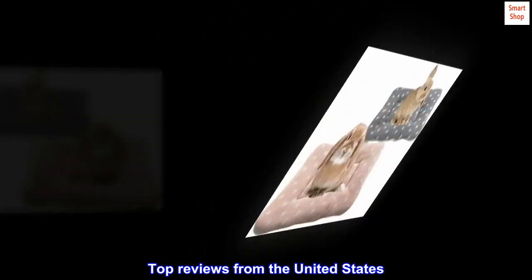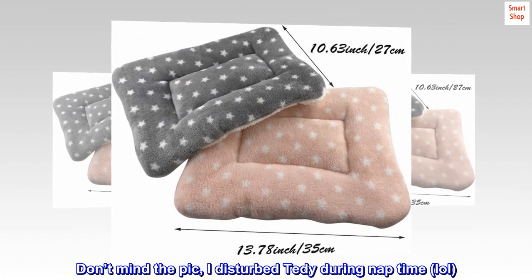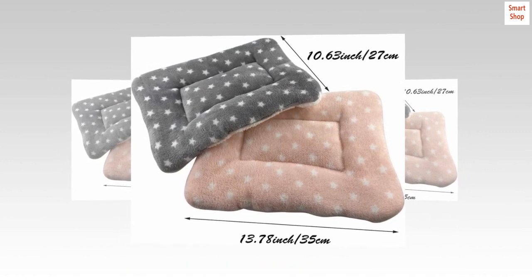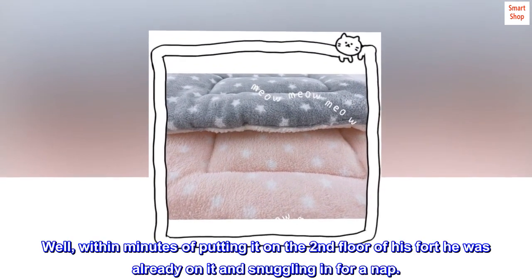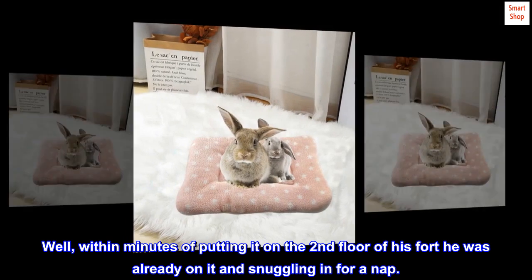Top review from the United States — Bunny Approved: Don't mind the pic, I disturbed Teddy during nap time! Teddy is very picky, so I was unsure if he'd use this bed or not. Well, within minutes of putting it on the second floor of his fort, he was already on it and snuggling in for a nap.